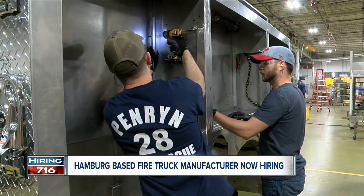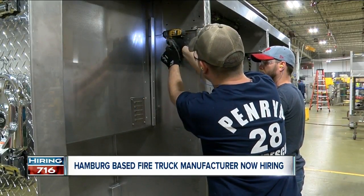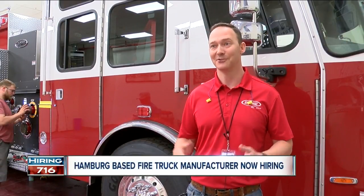He says the plant's looking to hire 10 employees. We're looking for machine operators, welders, assemblers, mechanics, materials handlers, and engineers — so really everything that goes into putting together an entire fire truck.